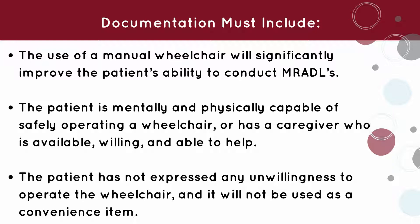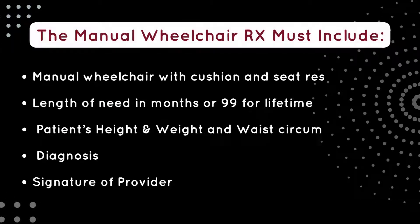Lastly, the patient has not expressed any unwillingness to operate the wheelchair, and it will not be used as a convenience item. When writing out the prescription, list the following: manual wheelchair with cushion and seat restraint, length of need in months or 99 for lifetime, patient's height and weight, and waist circumference, diagnosis, and signature of provider.